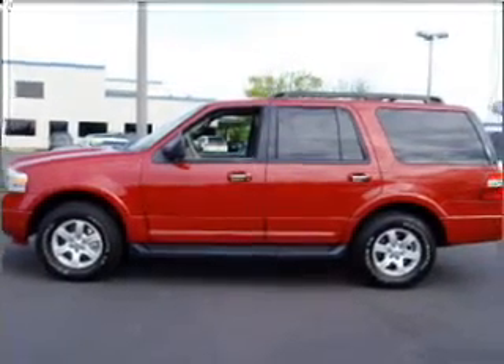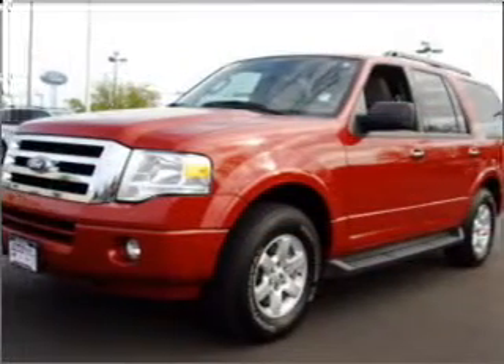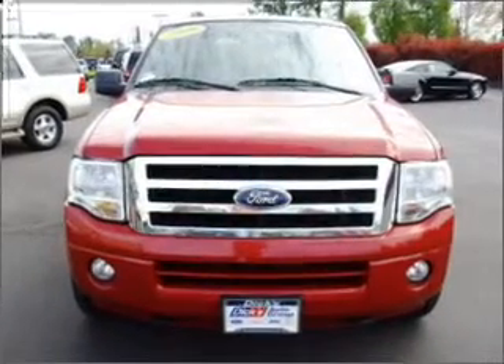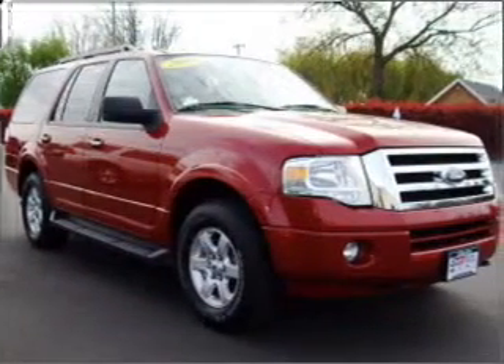Venture out with the whole family in this 2009 Ford Expedition XLT that we have at Dick's Auto Group. This four-door SUV has ample legroom for up to five and comes equipped with braking assist and more. You will also appreciate its tiny interior.